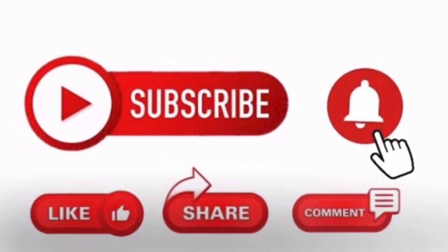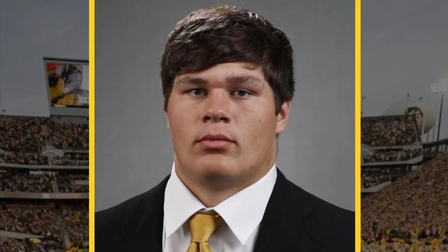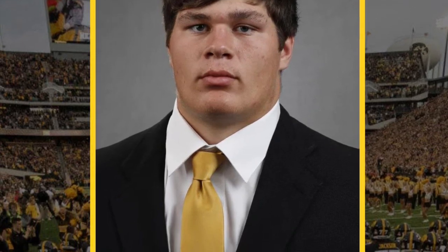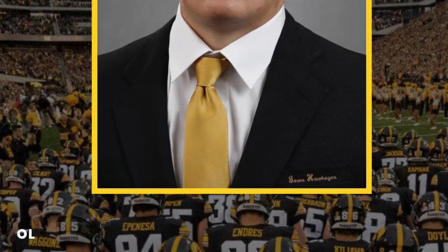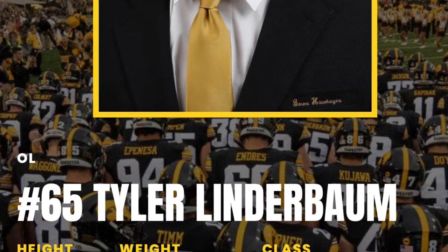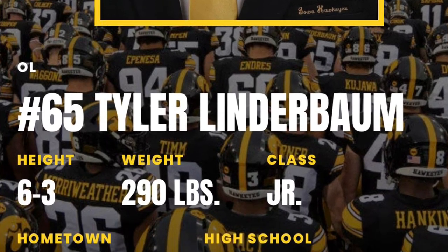Make sure you like, subscribe, and hit that bell each time I come out with content. What's going on draft geeks, draft nerds, draft virgins — it's your boy DMV back with another one. I'm back with draft talk and this is the first video of the 2022 season. We've got number 65, Tyler Lindenbaum, out of Iowa — one of the best linemen in the country — and we're gonna see why.